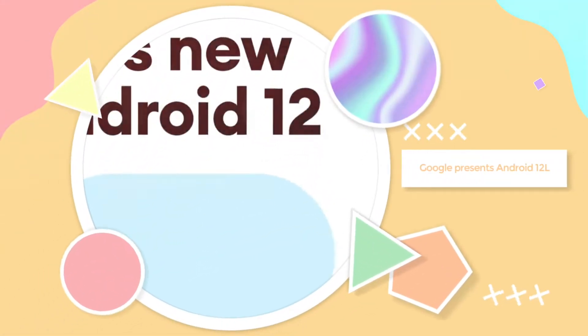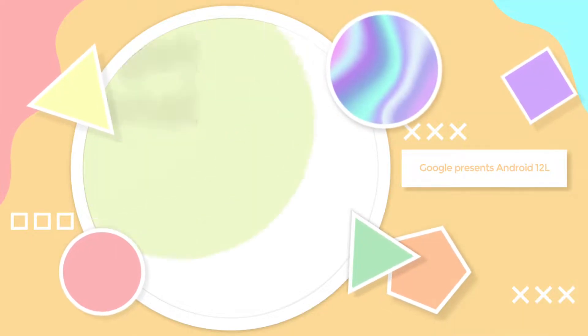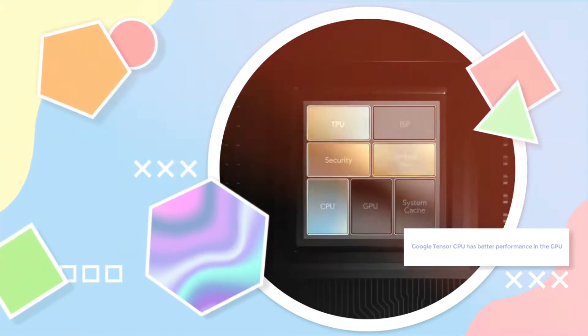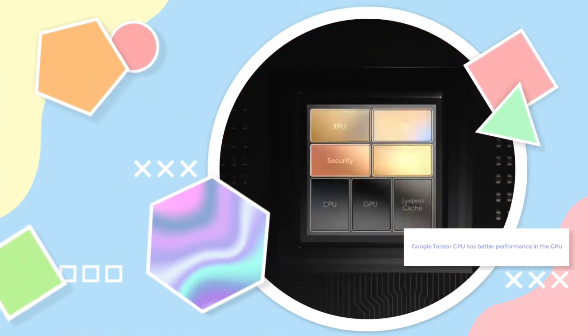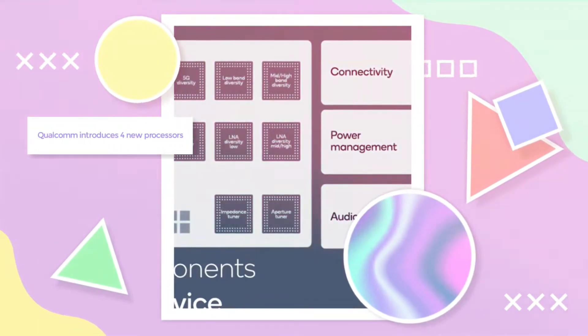In today's news, Google presents Android 12, an operating system optimized for large screens and folding mobiles. Also, with respect to Google, the Google Tensor CPU has better performance in the GPU section, and finally, Qualcomm introduced 4 new processors.